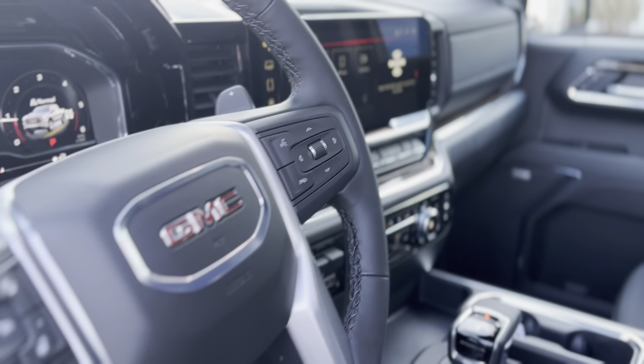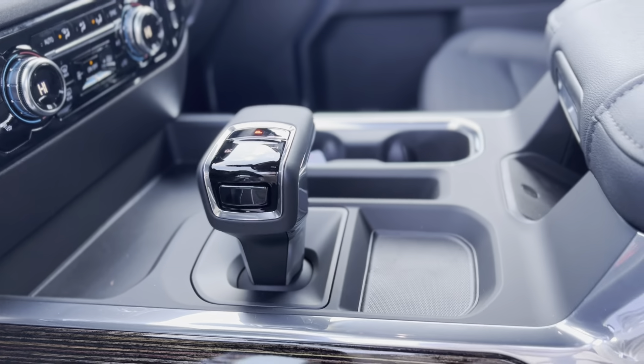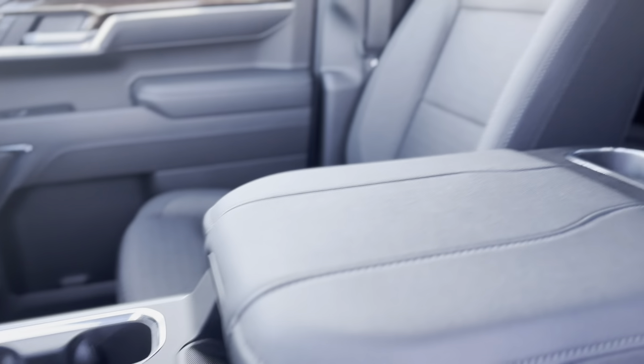Safety is prioritized with the GMC Pro Safety Suite, including automatic emergency braking, lane keep assist, and forward collision alert.